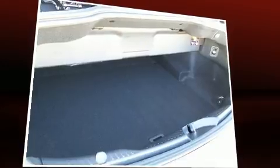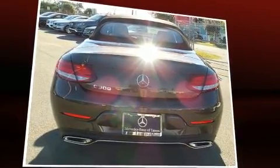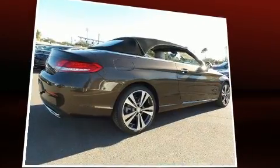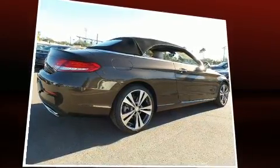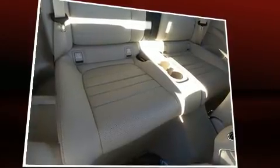Enjoy your favorite music via the stereo system, which includes a CD player with MP3 capability, steering wheel mounted audio controls, a 10-gigabyte hard drive, and 13 speakers, ensuring optimum sound no matter where you're seated.